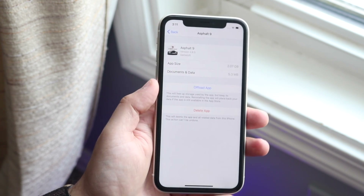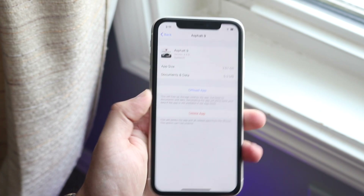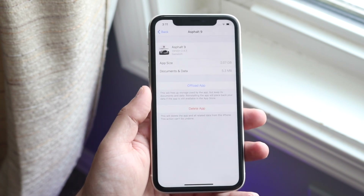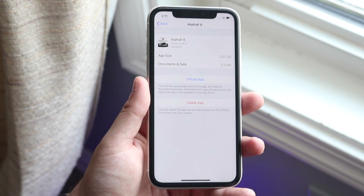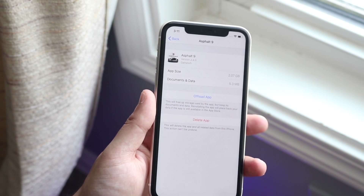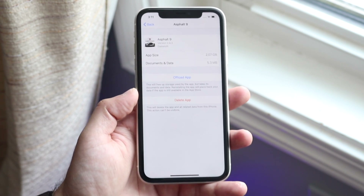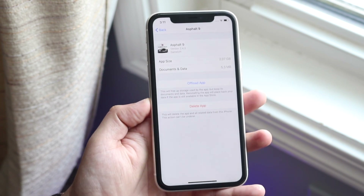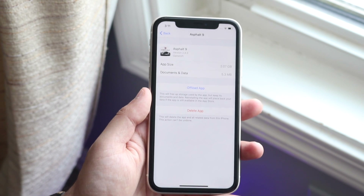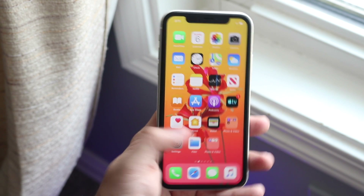I'd highly recommend clicking Offload App. What this does is temporarily remove the app from your phone while keeping it on Apple's servers. Then when you re-download the app later, you get all your data and saves back exactly as they were. That is huge and so important — Delete App wipes everything, but Offload App lets you re-download later with the exact same state and saves.